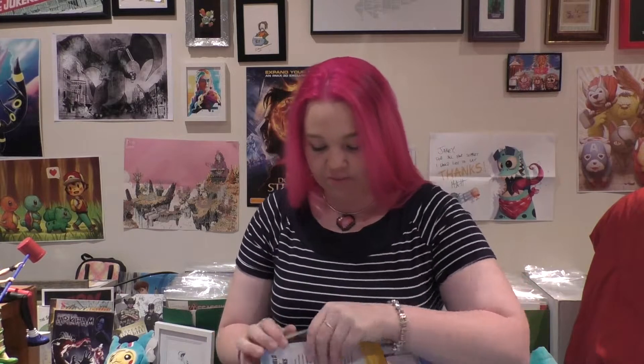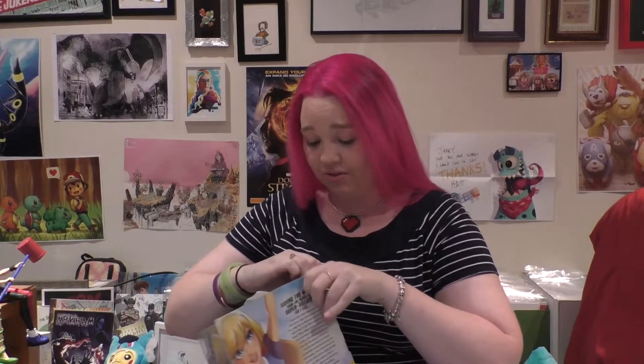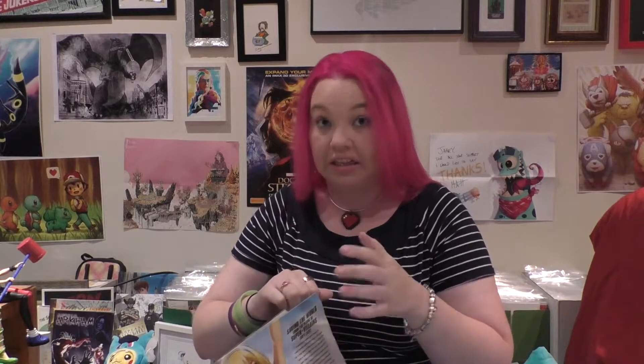Alright, let's open her up. They look like they've actually changed the packaging so they're a little bit easier to get into — a little bit easier, not really easy.